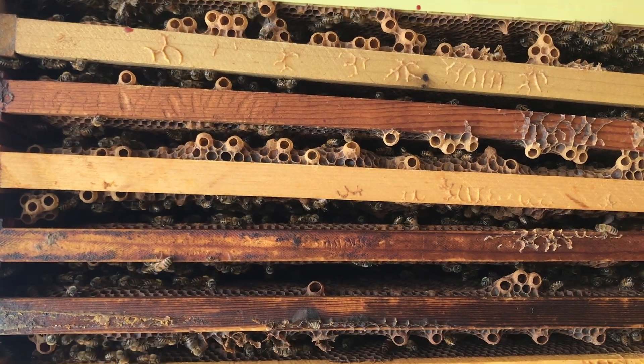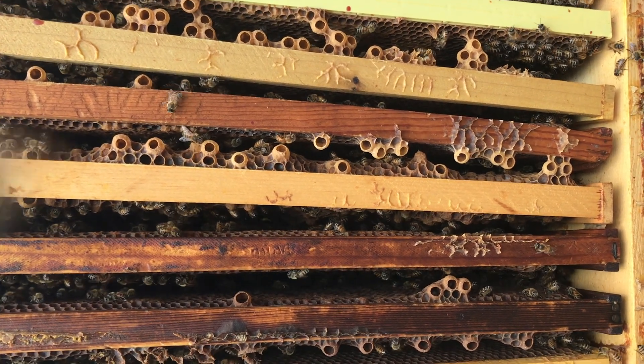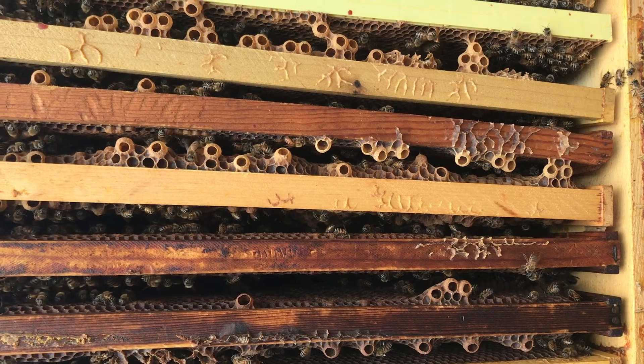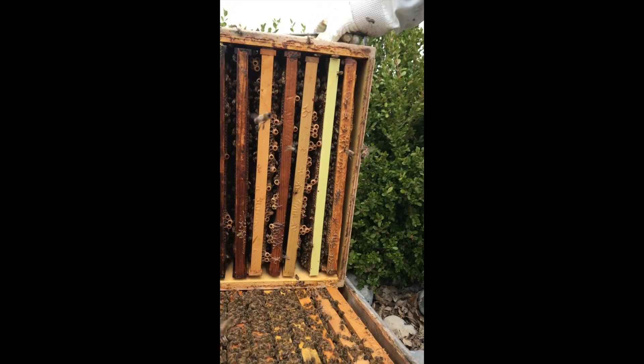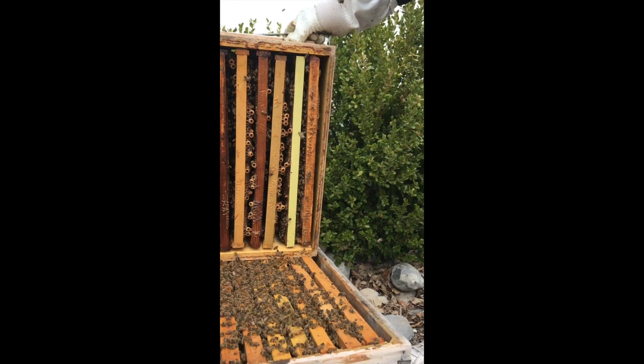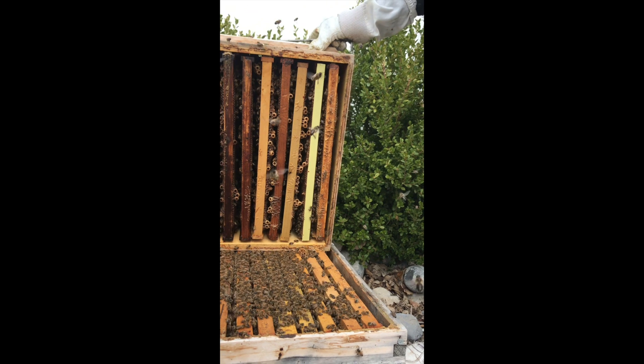So there's no eggs in any of them. That doesn't mean they'll turn all of those into Queen Cells, but it's definitely an indication that they're thinking about swarming. It's unusual that you'll see that many Queen Cells, but sometimes it occurs.